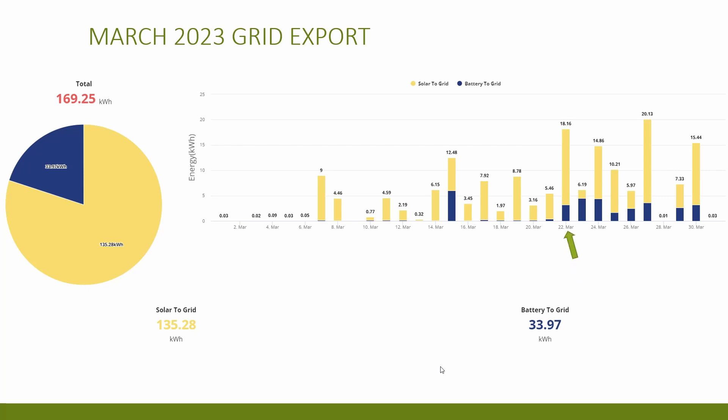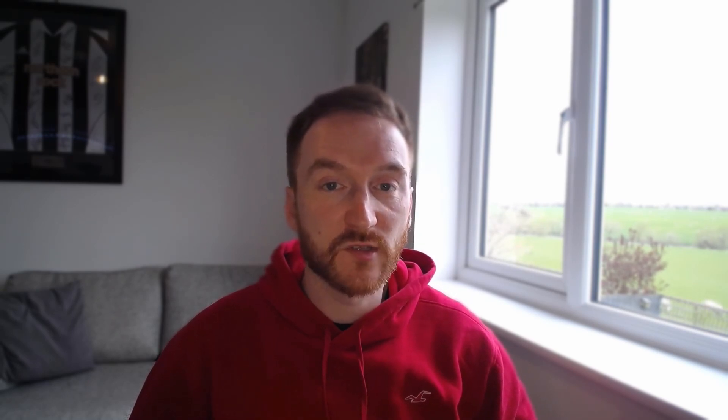Occasionally discharging the battery during the 4-to-7pm peak period bodes well for the rest of the year as the days get longer, and should give us a good start with the payback of the system. Speaking of payback, let's look at the figures and see how much we've saved throughout the first three months of 2023. There are lots of assumptions here and I've done my best with the calculations — if you notice anything not quite right, let me know in the comments. The initial cost for the system was £10,980, and I've included a small amount of savings of about £26 from December 2022 when the system was installed halfway through the month.